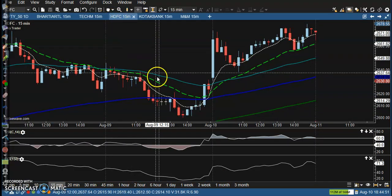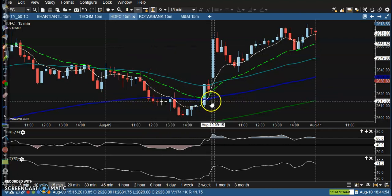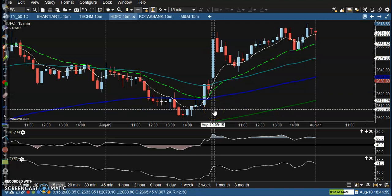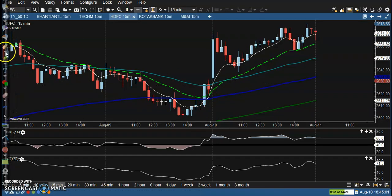Next is HDFC. Here there is no trade opportunity because we have seen two confirmations form at the same time. We can see price showing weakness — the 7 exponential moving average is below the 20 exponential moving average. A crossover formed there, and at that time CCI also crossed, giving us two confirmations.